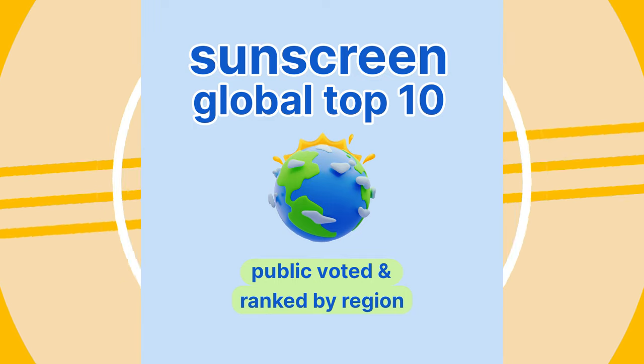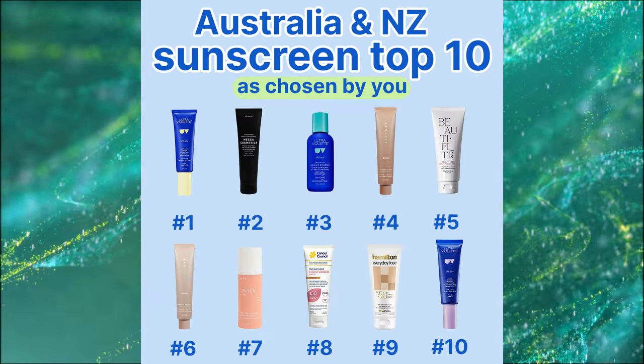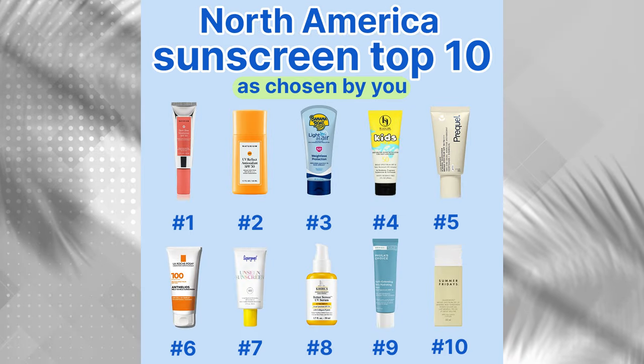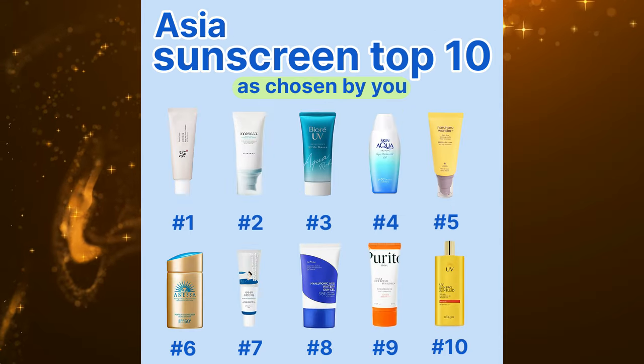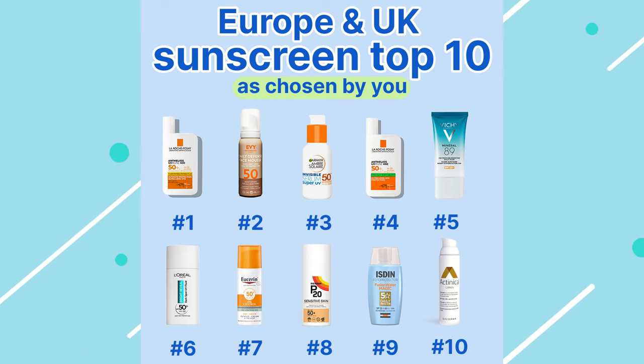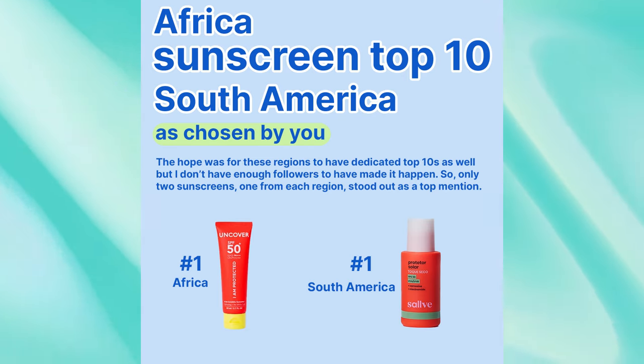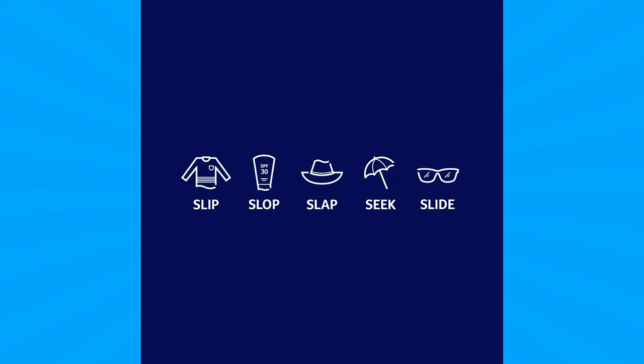The next few slides are going to be the rankings separated by each region — I've basically gone by continent. The next voting category is Retinoids, so I'm looking forward to sharing those results pretty soon. I'll see you in the next video.